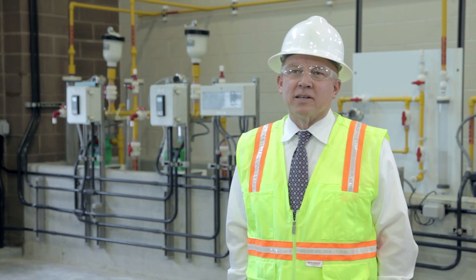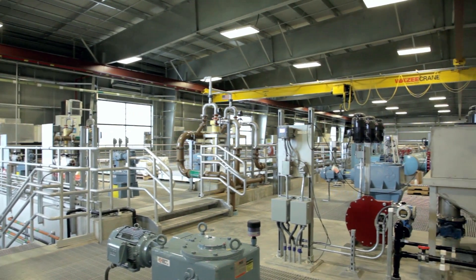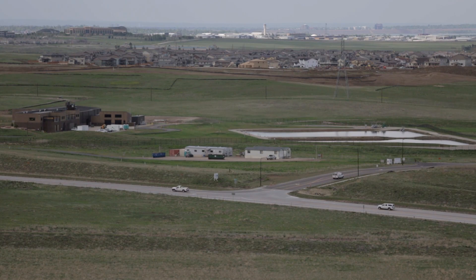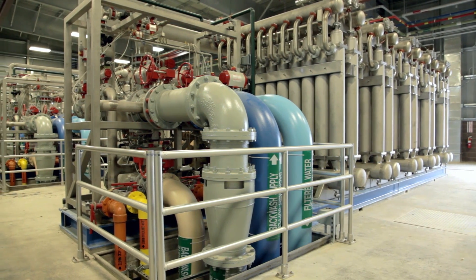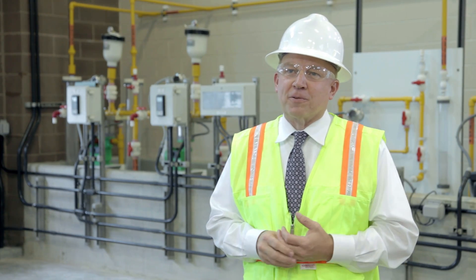This plant is a key infrastructure for Parker Water. What it allows us to do is start implementing a renewable water supply. I envision this facility not as just a Parker Water and Sanitation facility — it's going to be a regional facility. We're taking advantage of what's out there to give them the highest quality water, and I think it's not only good for the community but good for the industry.